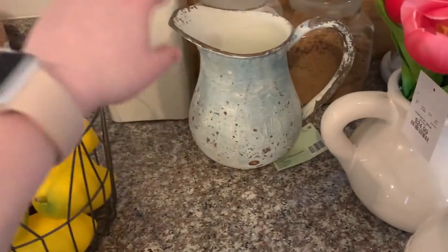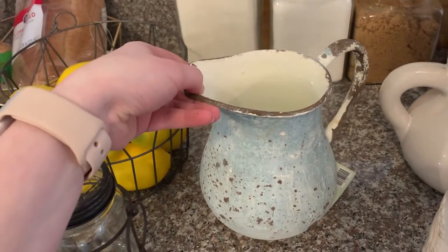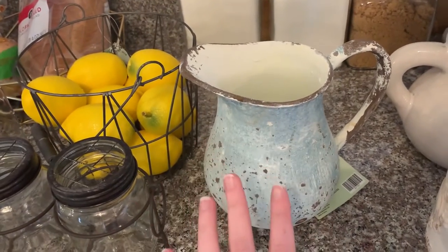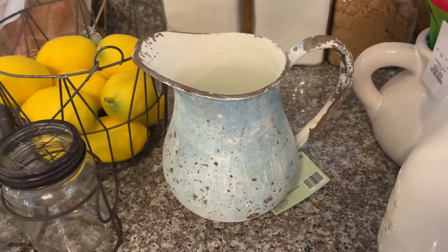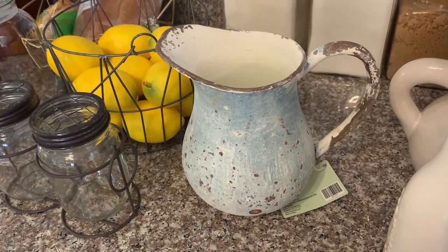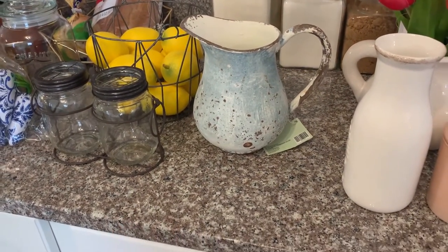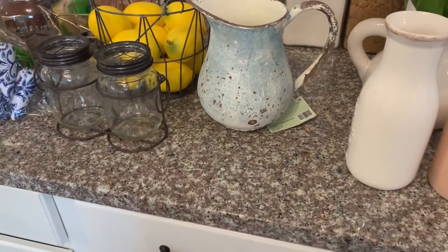This was another Hobby Lobby find — this beautiful pitcher. I love how it's been designed to look like it's tarnished a little bit, just super pretty. You can let it be a statement on its own or put some flowers in it. I have tons of fake flowers, so I could either fill this with florals or leave it as is. I just love the color — I think it adds a nice pop of blue in my kitchen and really matches my countertops.